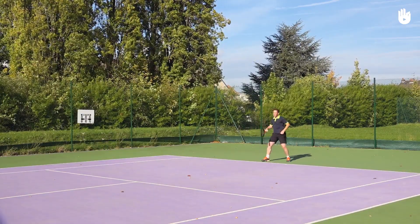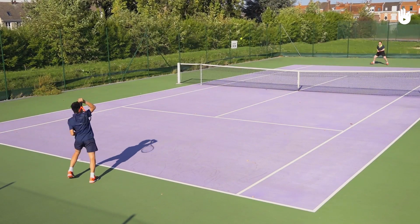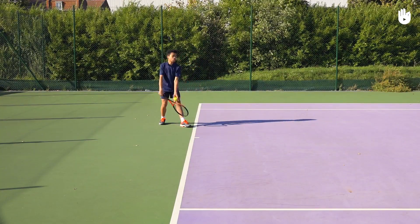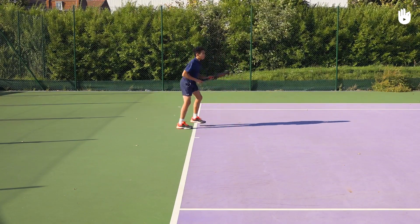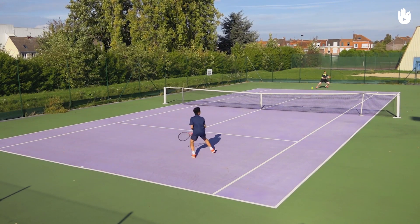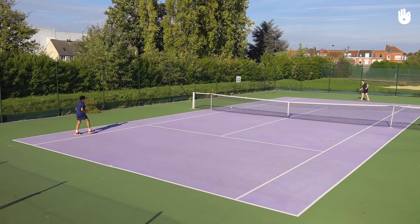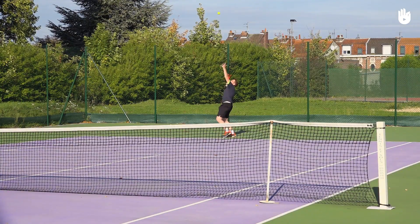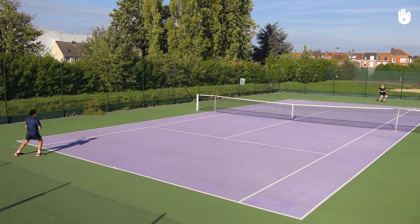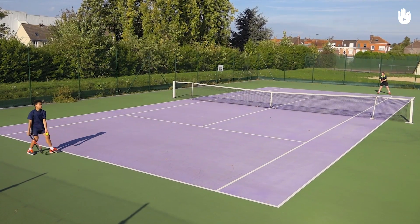During a tiebreaker, player 1 will serve once from the right side of the court, also known as the deuce side. The serve then switches to player 2, who starts on the left side of the court and serves twice, one from each side. Player 1 then serves twice, starting from the ad court. Both players swap ends every 6 points.